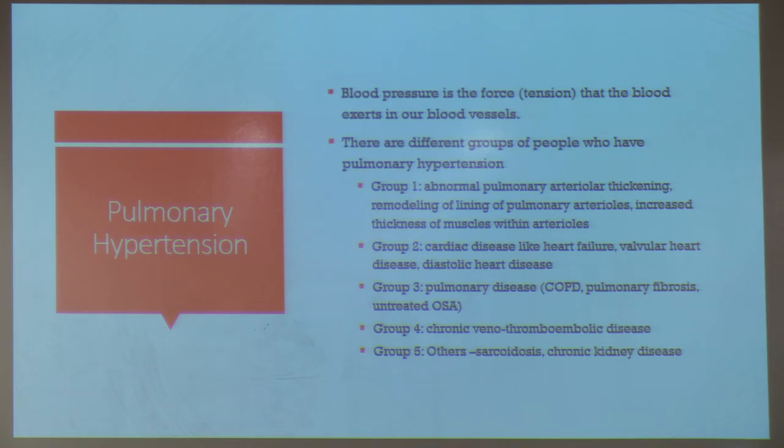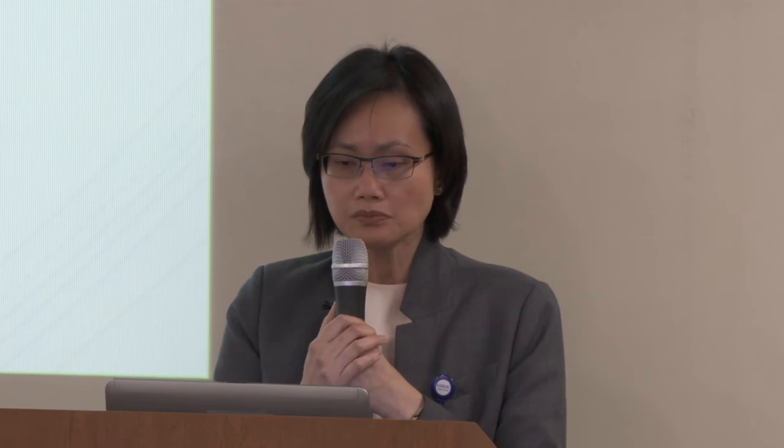Group 1 pulmonary hypertension involves abnormal pulmonary arterial thickening and remodeling. These patients often have autoimmune diseases such as Sjögren's syndrome, scleroderma, or lupus, or a history of methamphetamine use, or idiopathic disease where no cause is identified. Group 2 includes patients with cardiac diseases like heart failure, valvular heart disease, or diastolic dysfunction — where the heart cannot relax adequately, causing higher left-sided pressures to reflect back into the right side and the pulmonary vessels.